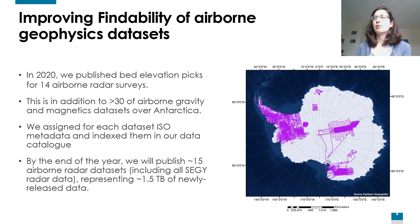For each data set that we are publishing, we are assigning and describing the data with ISO metadata, and we have indexed all the data in our data catalog. By the end of the year, we will also publish 15 airborne radar data sets, representing 1.5 terabytes of newly released data.